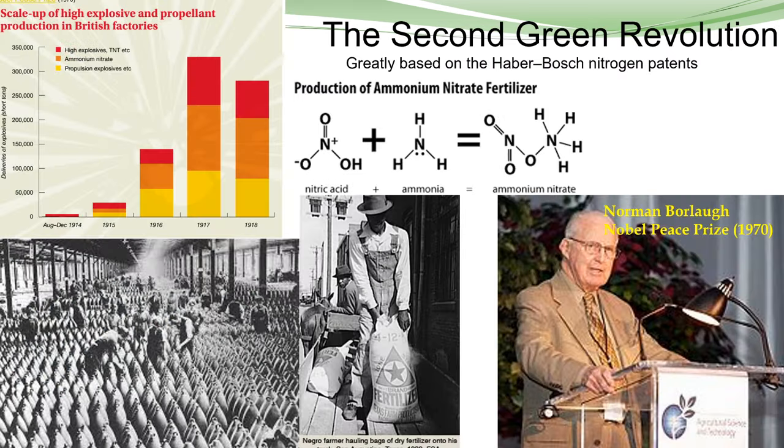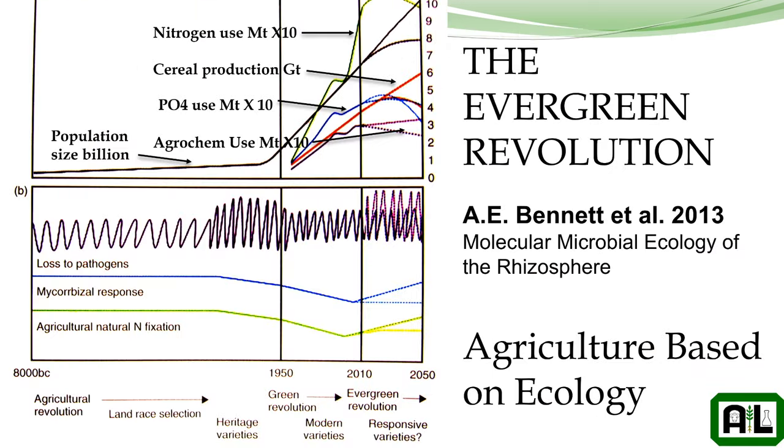The second green revolution was based on the invention of nitrogen manufacturing, differences in straw strength, breeding technology in straws, increased use of fertilizers, and the introduction of agrochemicals — a whole bunch of things that increased efficiency in producing crops. It wasn't until 2013 that this individual coined the phrase 'the Evergreen Revolution,' and that's the direction we're going today with this whole understanding of microbial synergies with plants and cropping systems.